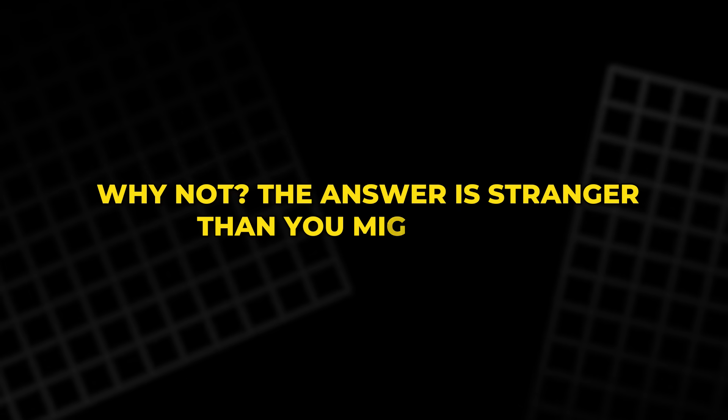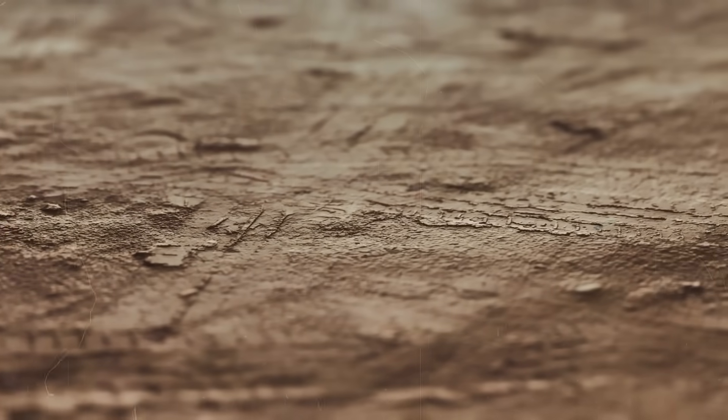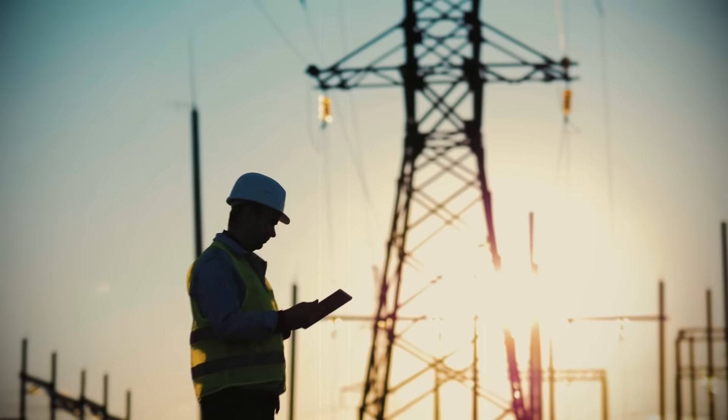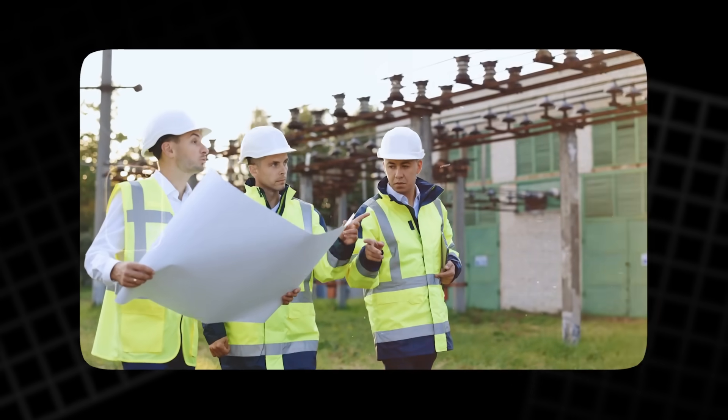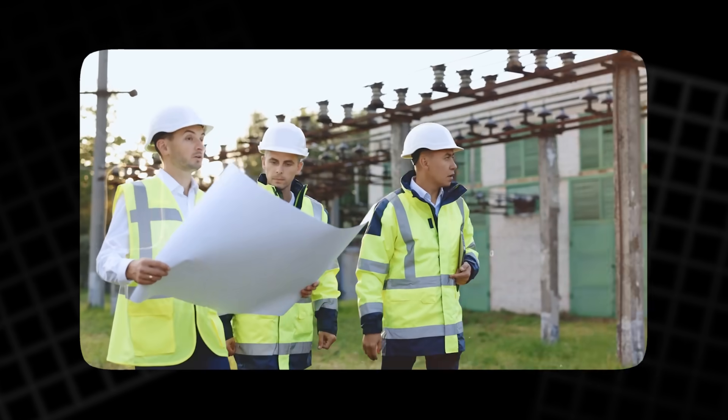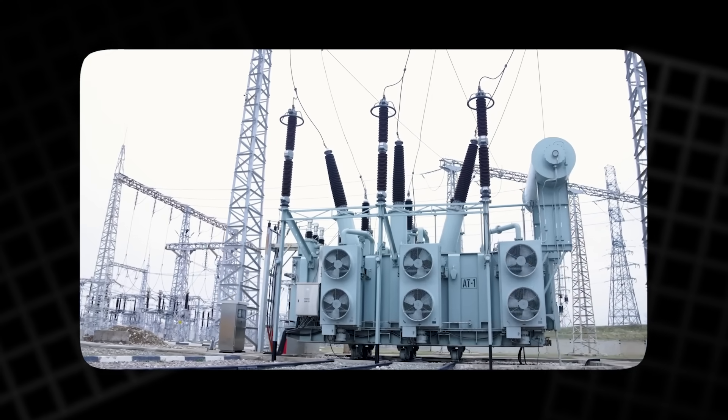The answer is stranger than you might think. Ground is not what it seems, and the truth reshapes how we see electricity itself. This is where the mystery begins, and once you see it, you'll never look at power the same way again.